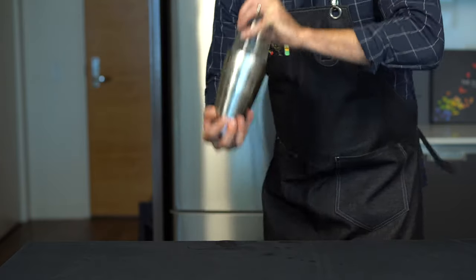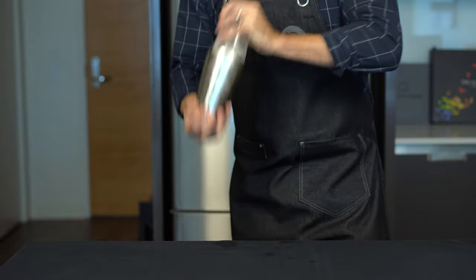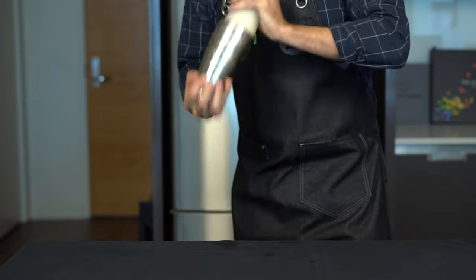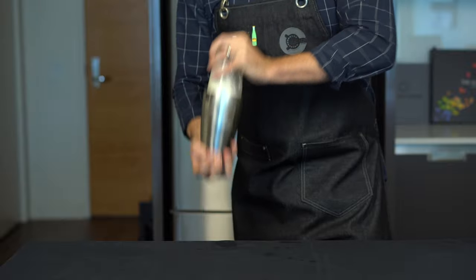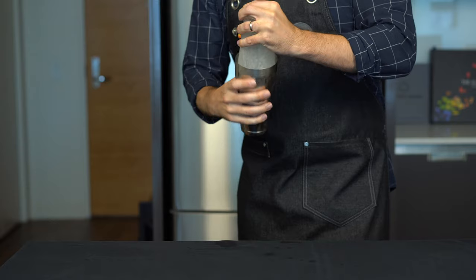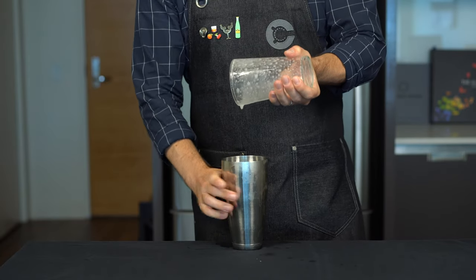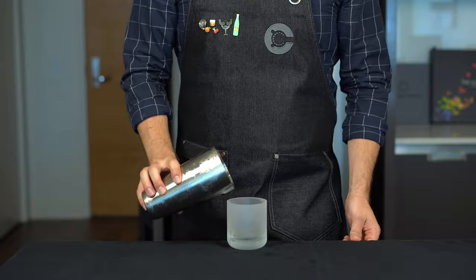Supposedly this drink was invented by a guy named Vic Morris in the early 20th century, but I'm not super interested in the history here — it's a basic sour template swapping the spirit for pisco. If you are interested in the muddied history, the channel Distinguished Spirits does a really good breakdown — I'll put a link below.